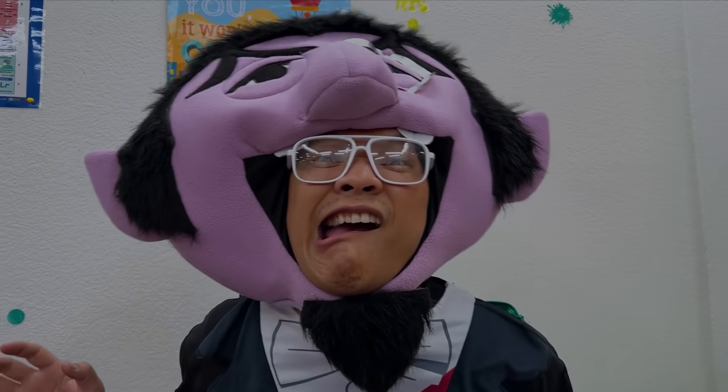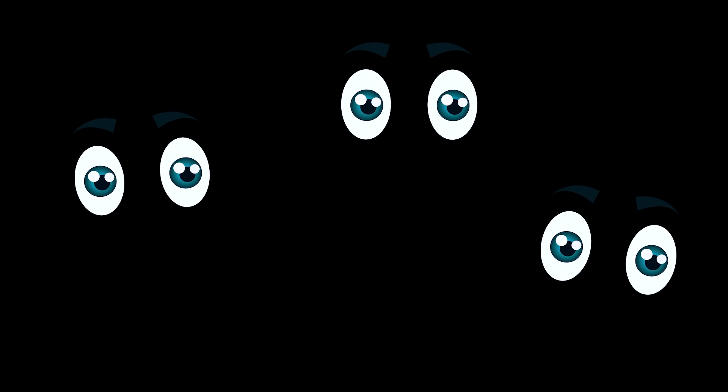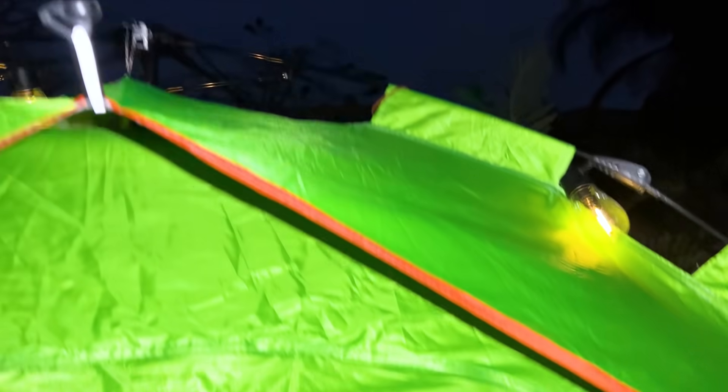The lights went out again, Auntie! Now I can go to sleep! Let's go outside and go camping! There's lights there! Welcome to the best campsite! Where did the light come from, Auntie?